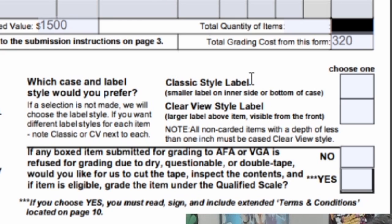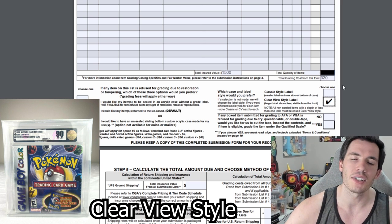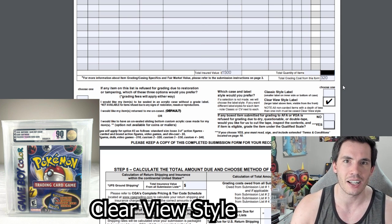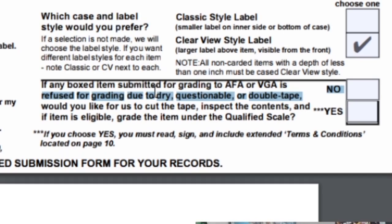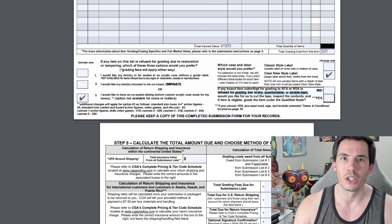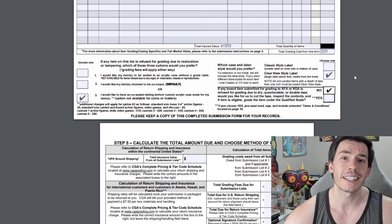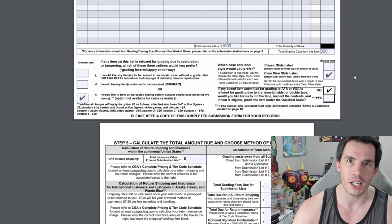Moving over to the right side of the sheet, you can get the classic style label or the clear view style label. Clear view style is what you'll see on 99.9% of VGA cases — almost no one gets classic style, so I recommend you just get clear view style. The last option on the right side is: if any boxed item is refused because they think it's a reseal or there's any issue, they can open your item and grade it on their qualified scale. I do not recommend this option either. If there's any issue you want the item returned to you so you can see what happened and whether VGA is making a mistake. You don't want them to potentially open a factory-sealed item — so on this option, select no.